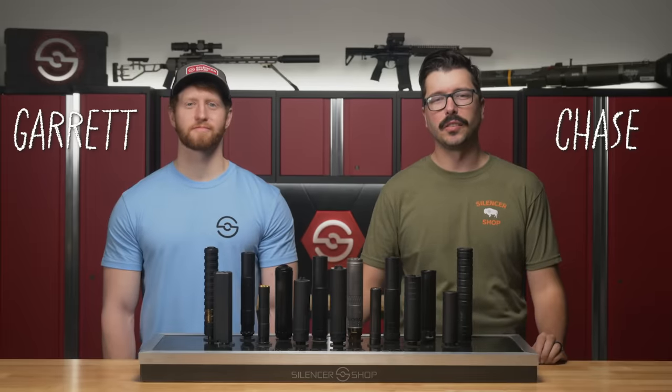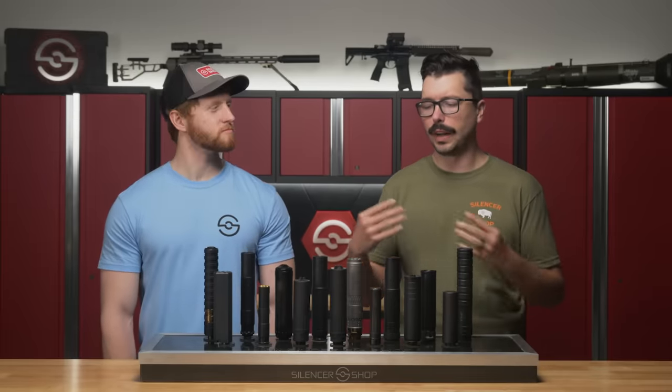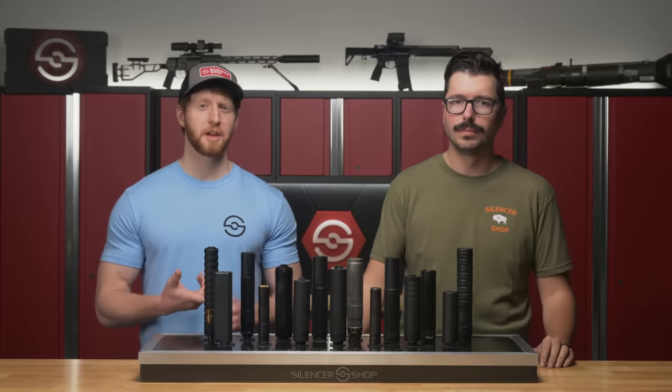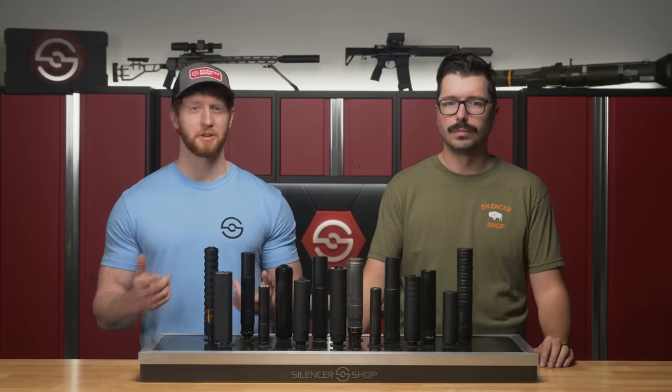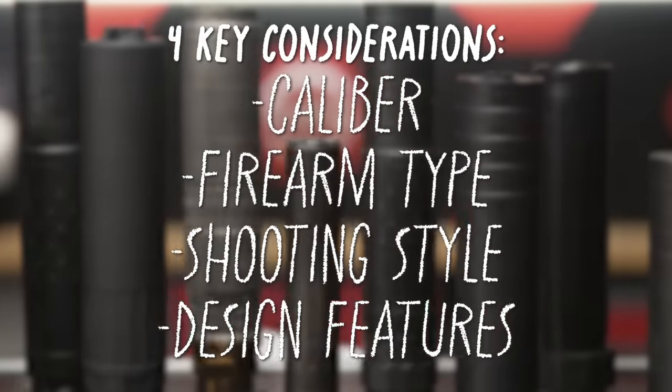Howdy everyone, Chase and Garrett here from Silencer Shop. Today we're going to talk about what you might want to consider when you're picking up either your first suppressor or adding another silencer to your collection. There are four key considerations whenever you're choosing your first suppressor: caliber, firearm type, what kind of shooter you are, and special features.